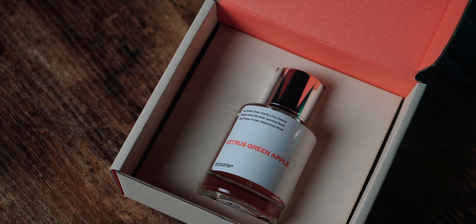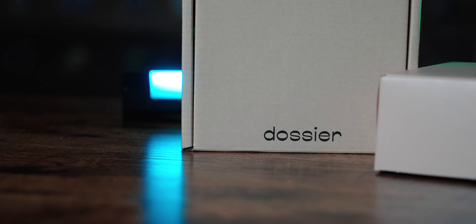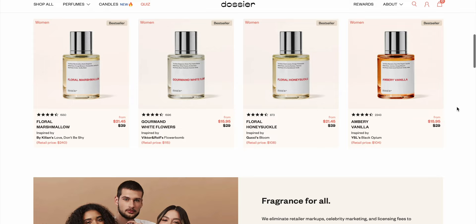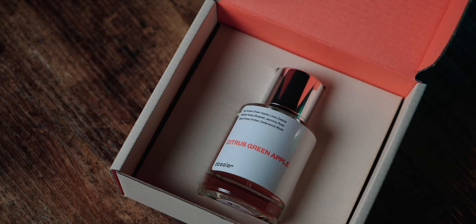They come ready to go in a very nice and elegant box, ready to be wrapped or put in a stocking. I would highly suggest you check out Dossier — there's a link right in the description. They have awesome prices all year round, but they have some really cool stuff going on right now for Black Friday, so I highly encourage you to check them out.